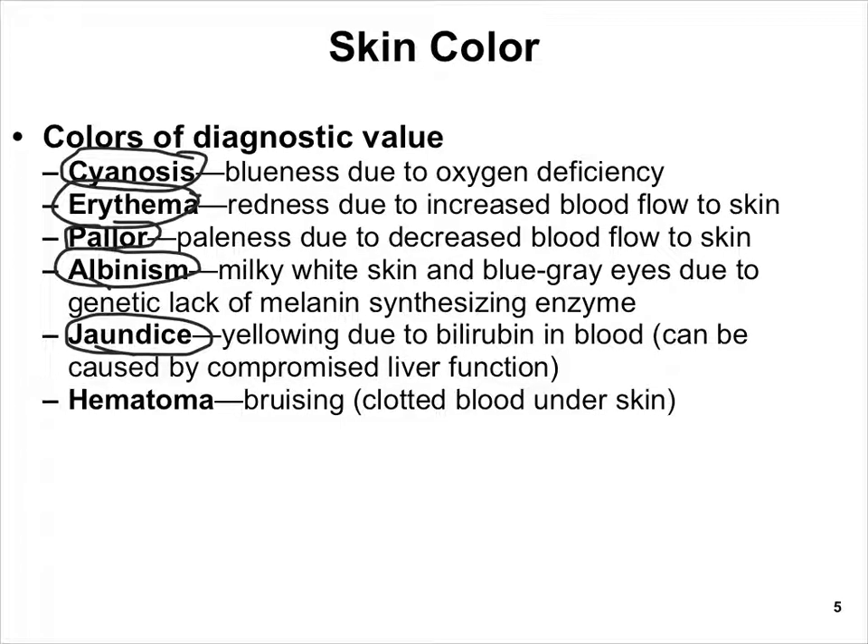Last, we have hematoma — a fancy term for a blood clot underneath the skin, which basically means bruising. A hematoma will discolor the skin until the area is repaired, which should ideally take less than a week, although in older people it can last longer. If a bruise persists for an extended period of time, that can be a sign of a problem with the blood clotting system or the healing system and should probably be looked at.